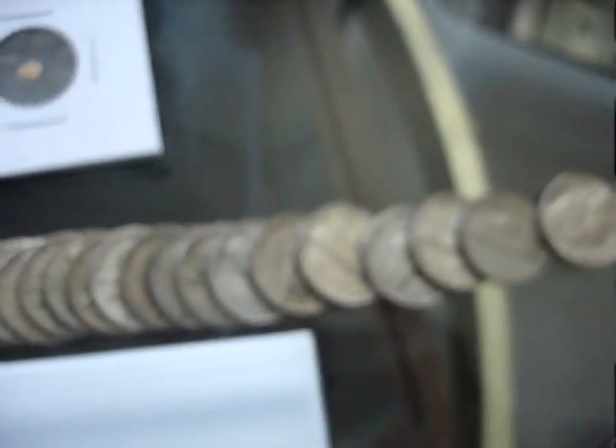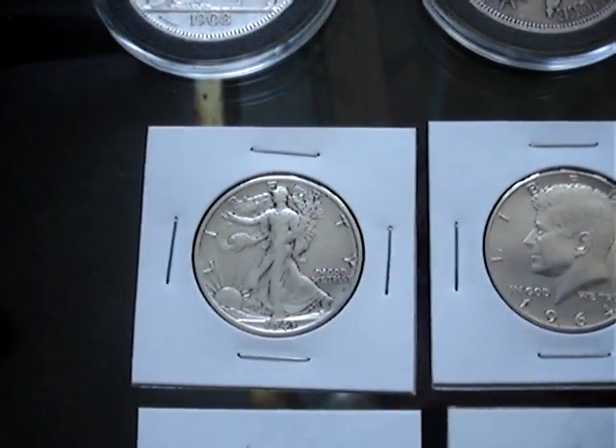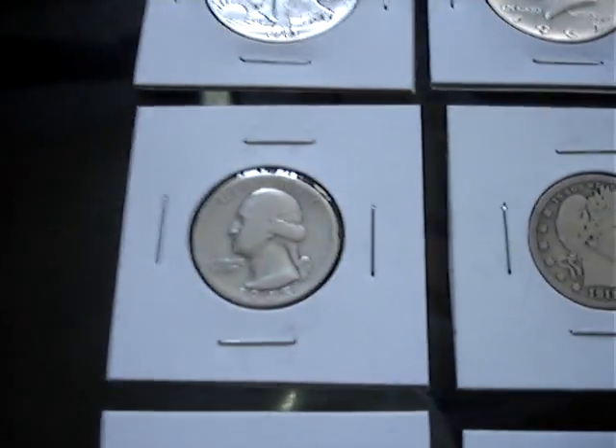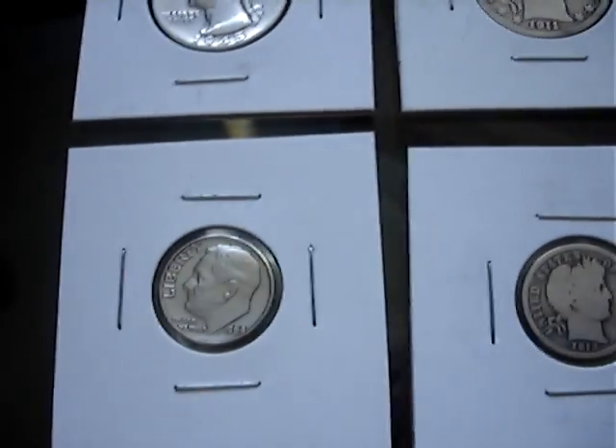A roll of 35% war nickels — I got from my friend because he searched them up at his work. Continuing on with a couple more 90% silver coins: the Walking Liberty, 64 half, 1945 quarter I got for a buck, a Barber, Standing Liberty, a Rosie, another Barber. And I think I have six Mercs — I got three for free from a dealer.